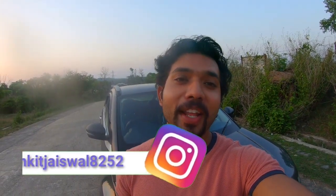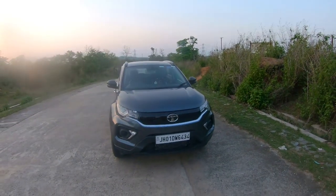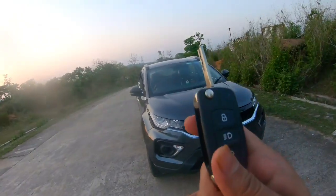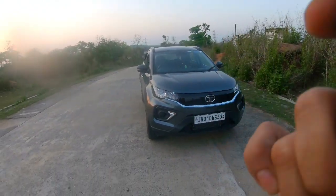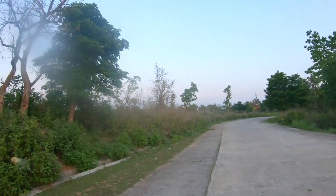Before we start, I want to tell you something else — if you haven't followed me on Instagram, you can follow me there. So guys, let's start the vlog. As you know, I am using the Nexon. This is the key. I want to mention that I have not put a new cell in it — it has already been 2 months. So let's see how far the range is.